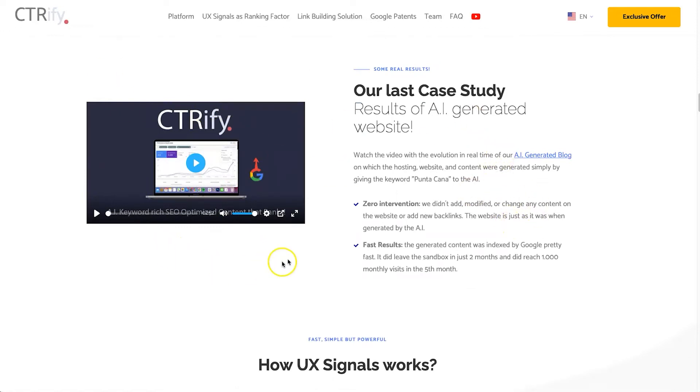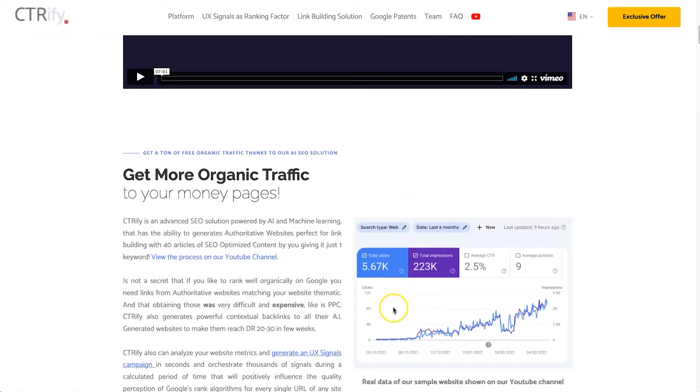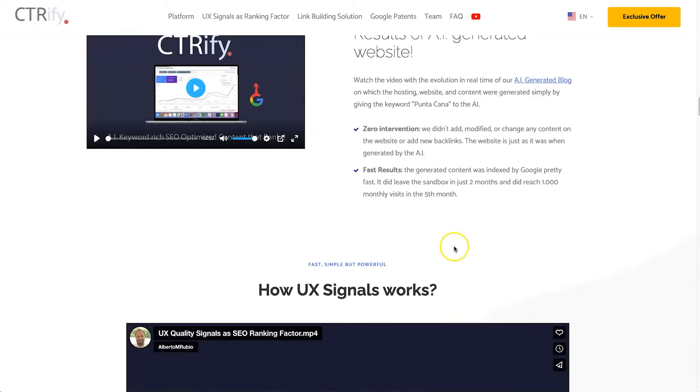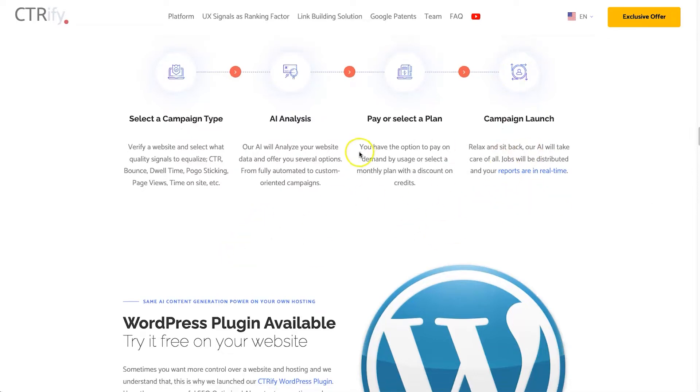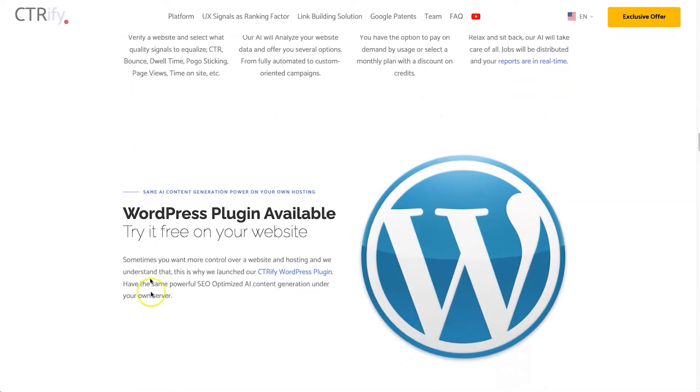There are some case studies you can check out as well. This is the process you can expect to follow: you choose the type of campaign you want to run, you let the AI analyze everything, you choose the type of plan you want to run, and then you launch it. As this tool is aimed at SEO agencies, you can get reports of everything that's been done and you can add your own logo — essentially white label it to your agency.